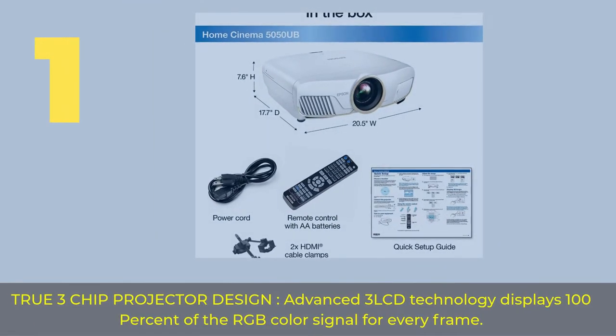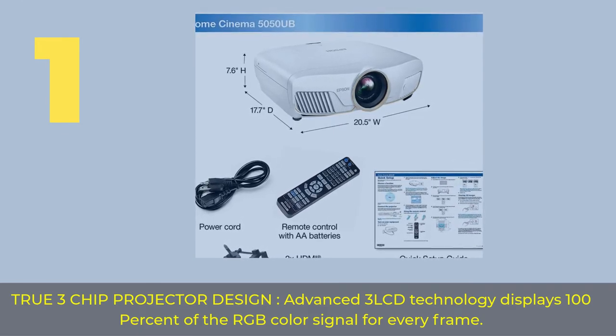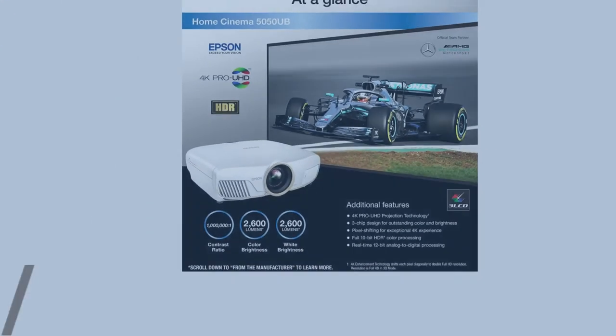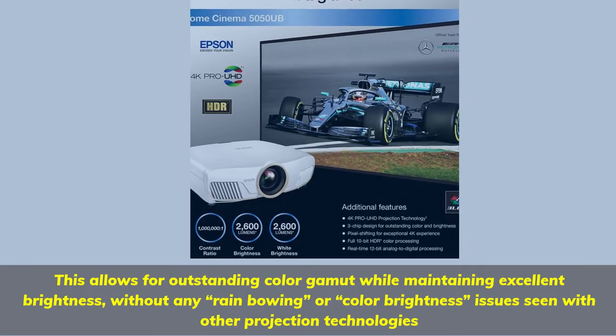Number 1. True 3-chip projector design: Advanced 3-LCD technology displays 100% of the RGB color signal for every frame. This allows for outstanding color gamut while maintaining excellent brightness without any rainbowing or color brightness issues seen with other projection technologies.